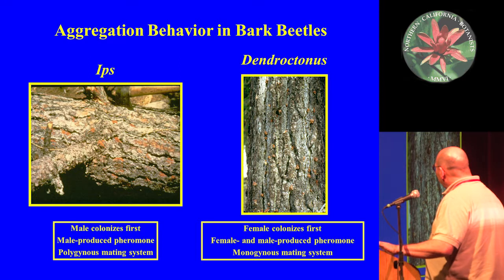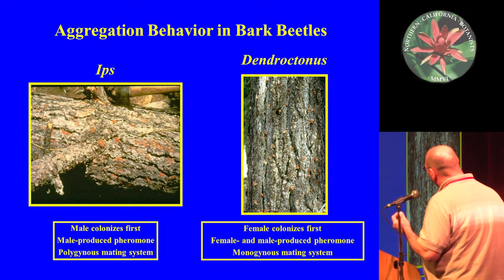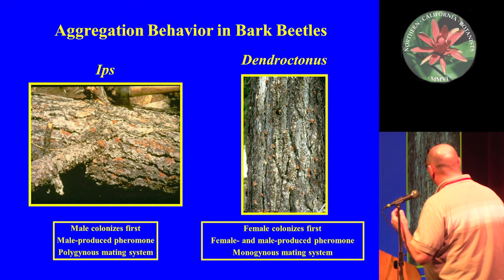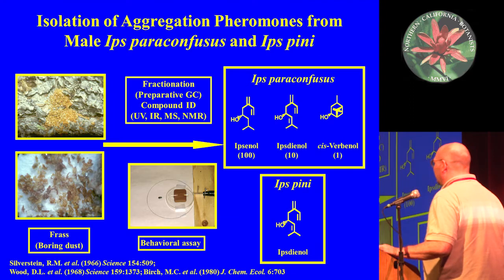The two main genera studied in California pines are Ips and Dendroctonus. With Ips, the male beetle is the first to colonize, and males produce the pheromone. With Dendroctonus, the female colonizes first, and both females and males generally produce the aggregation pheromone. Ips has a polygynous mating system where one male has a harem of two to five females under the bark, whereas Dendroctonus is monogamous. I'll give two examples from each of these genera.